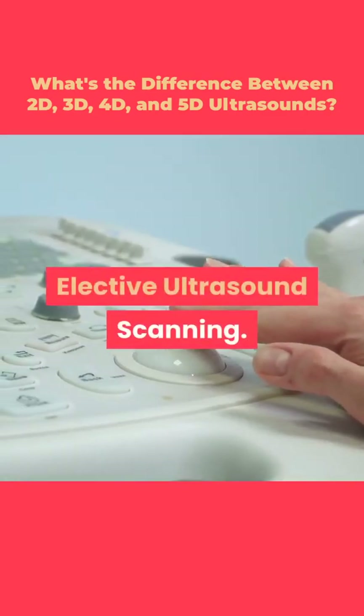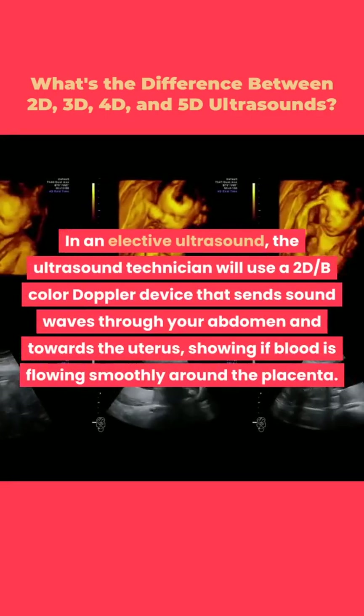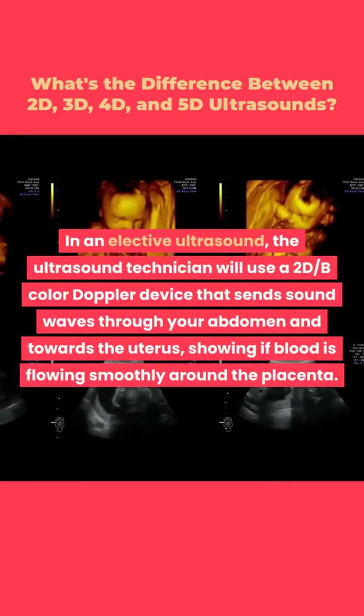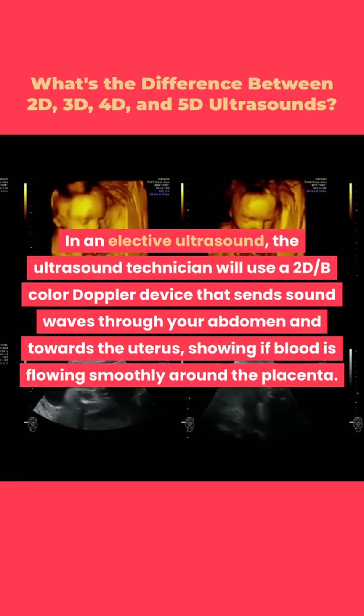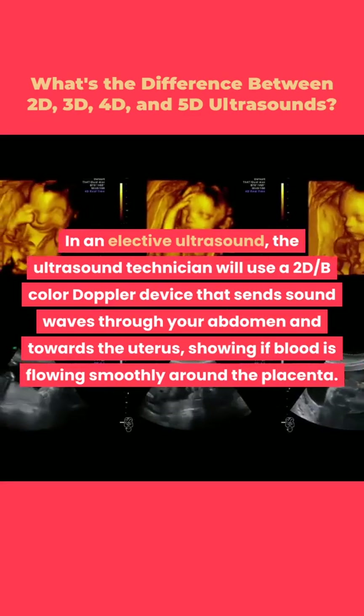In an elective ultrasound, the ultrasound technician will use a 2D B-color Doppler device that sends sound waves through your abdomen and towards the uterus, showing if blood is flowing smoothly around the placenta.